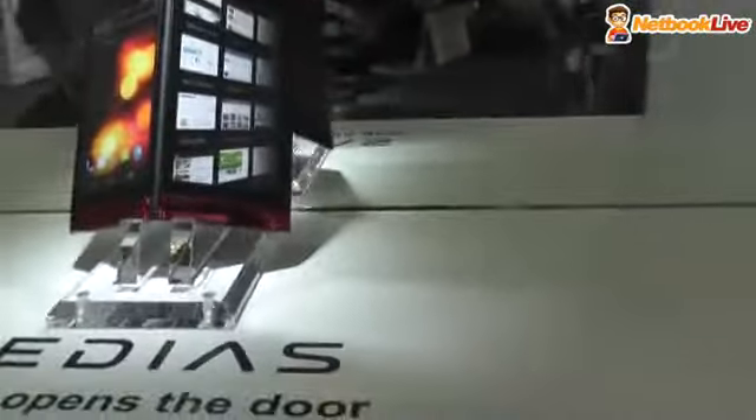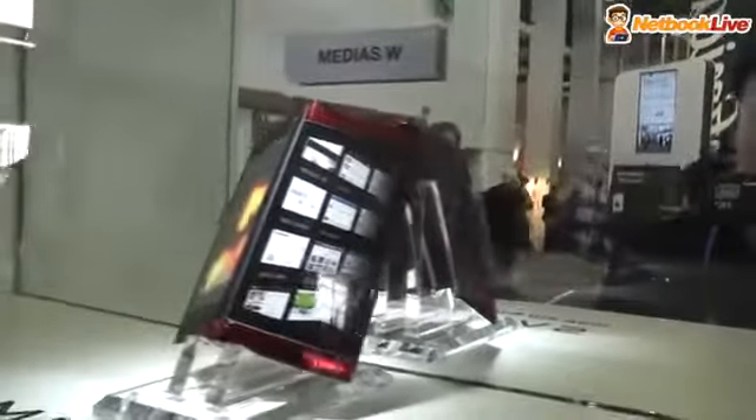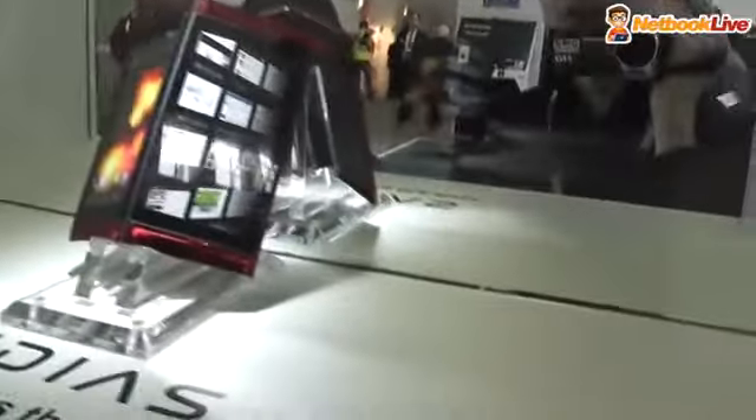This is called the Medias Tab N-06D — pretty weird name for a tablet. And next to it, there is the Medias W, which looks like a smartphone that uncovers and transforms into a tablet. It's a very interesting concept and they're going to bring it to market soon.